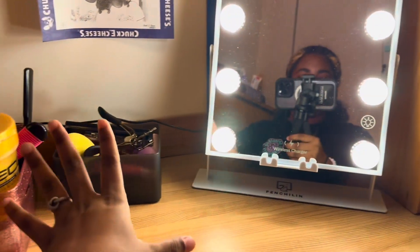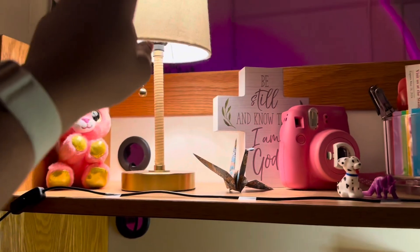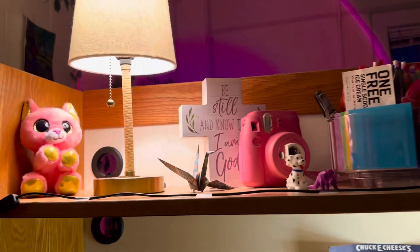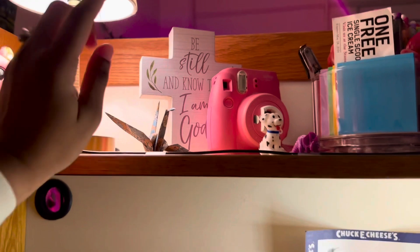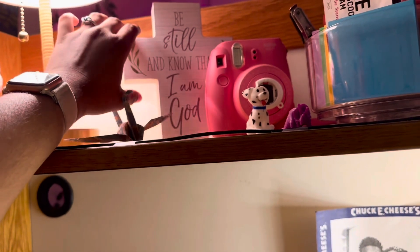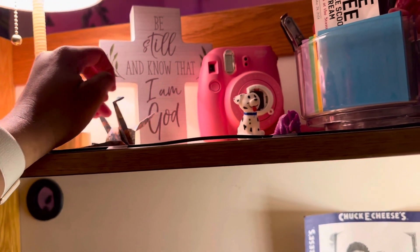I'm going to show y'all my desk and how it's set up. This is what I just told you about. That's my mirror — it's so dusty, I need to clean that. I have this little plush that Elijah got me, my little lamp — the shade's all twisted. And then I have this 'Be Still and Know That I Am God' little decorative thing.